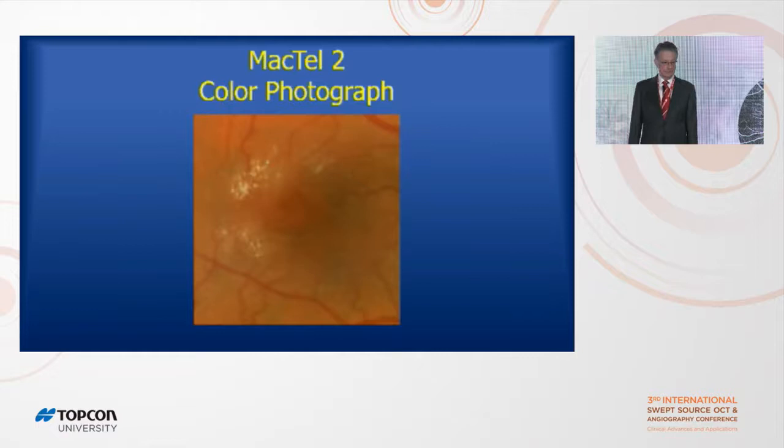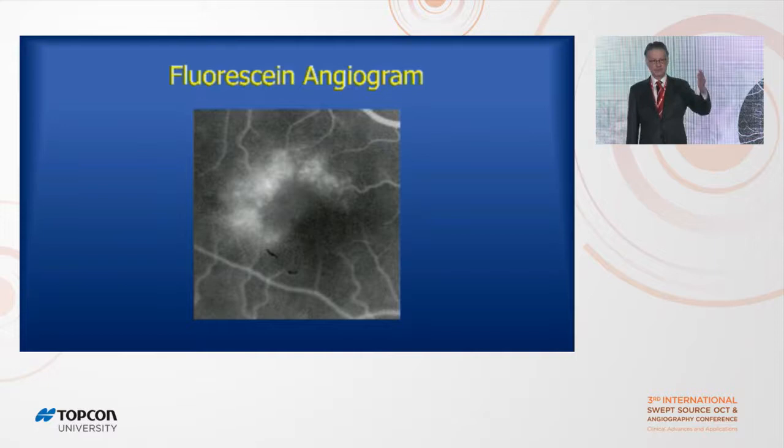If we look at a close-up of a Mactel patient, you can see crystals and notice how red the fovea looks. A fluorescein angiogram is hard to interpret. So this was one of the first diseases people examined with OCT angiography to try to figure out what's happening.